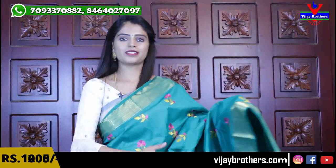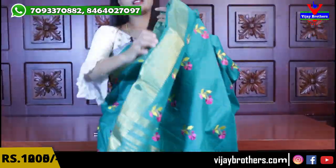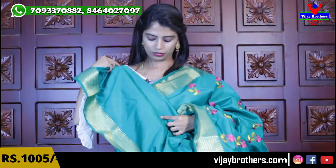My next color is green — beautiful rama green. Same borders. Same motifs. The pallu has golden lines. Blouse is a self color plain blouse. Same price — ₹1,005.